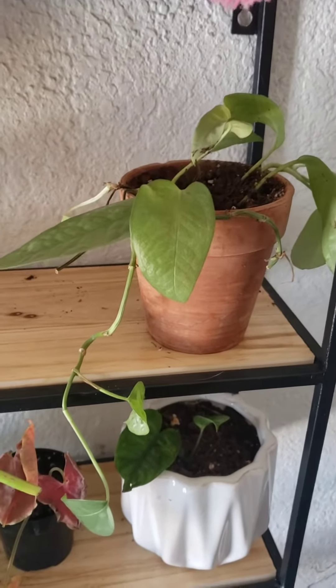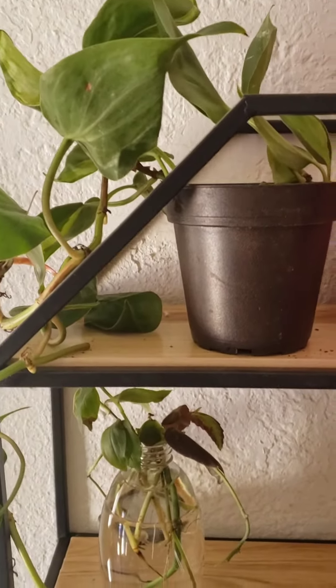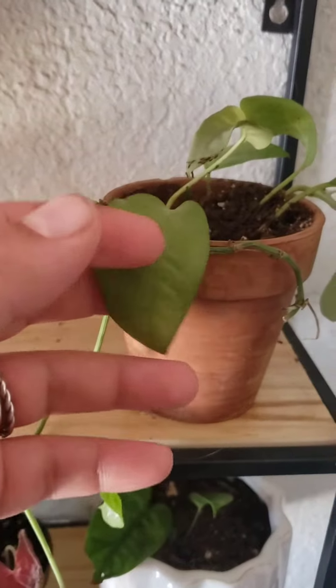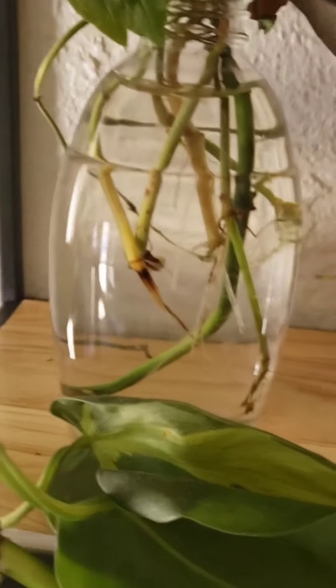Good morning, beautiful people! Today I wanted to show you what I have in my bedroom propagating or growing. I received this one this morning — Philodendron Brazil. And then I have some cuttings here propagating, growing some good roots.